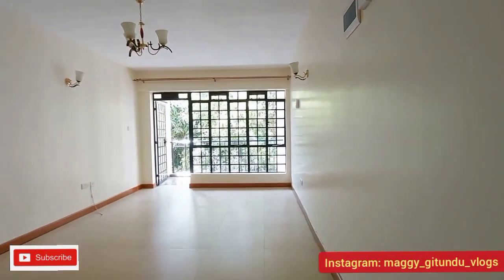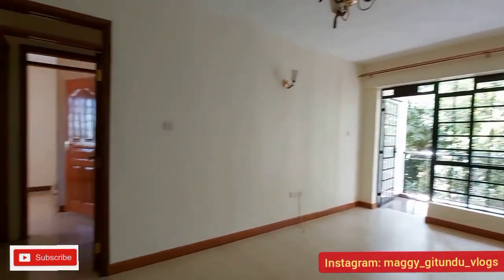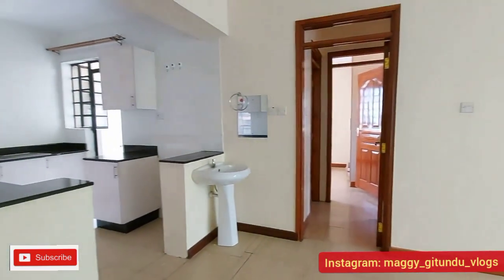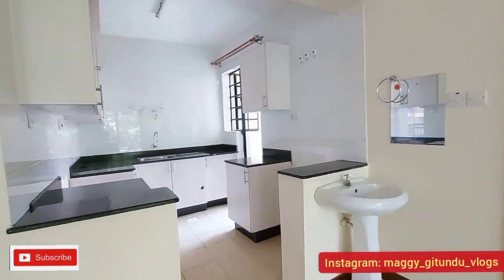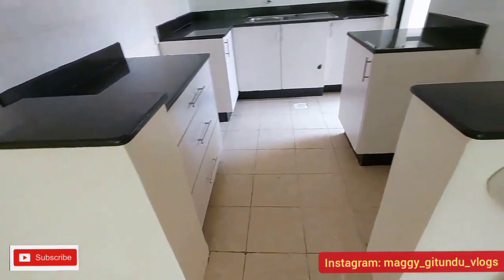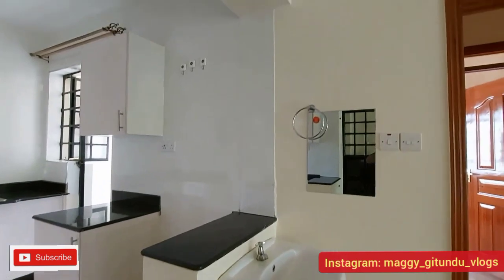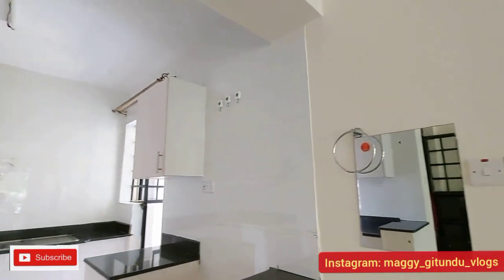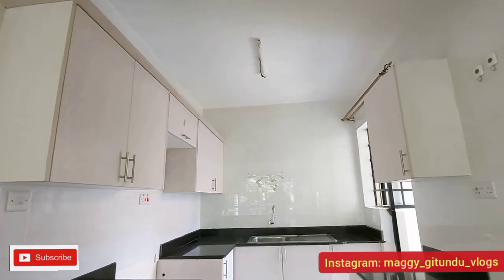Straight to the entrance you can see the living room, but we'll check on that later. For now let's check on the kitchen — it's an open kitchen plan and the theme is black and white, as you can all see. When it comes to the interior design, it's just a plus. Let me know what you think in the comment section below — does this house pass or not?